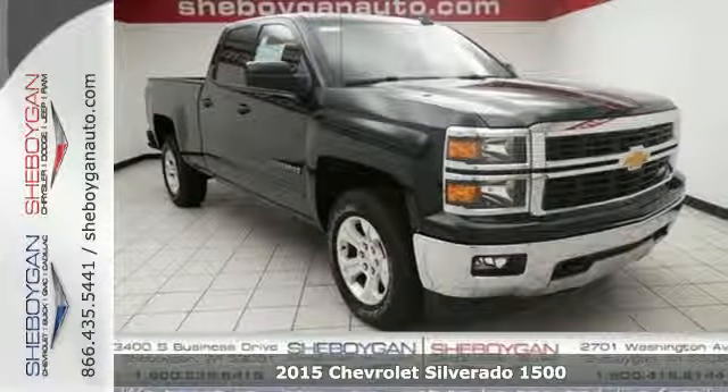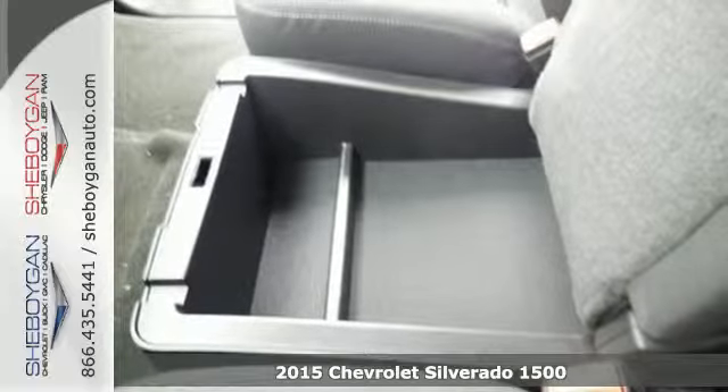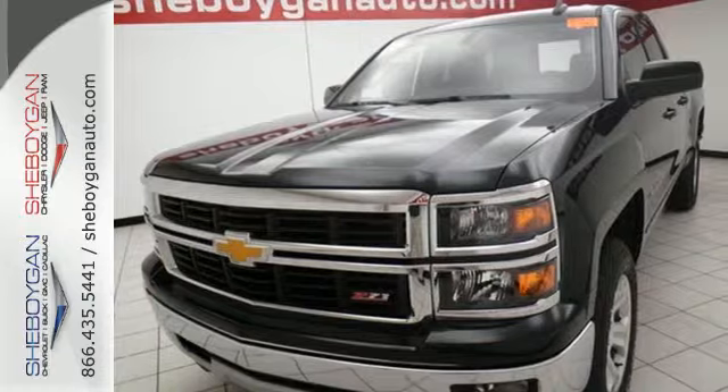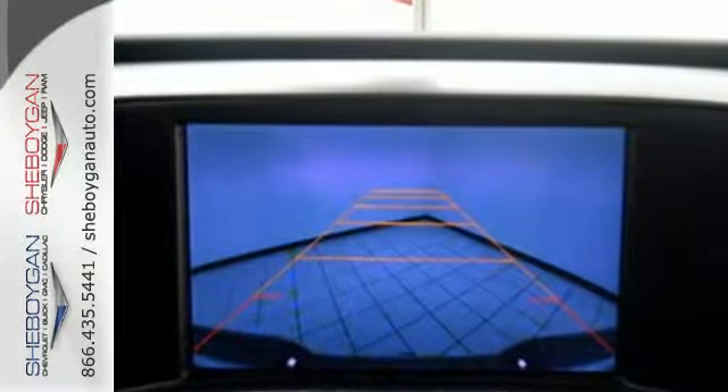Here's the 2015 Chevrolet Silverado 1500. From the outside in, the Silverado is developed around functionality. The Ecotec3 engine with active fuel management, electronic sway control, and StabilityTrak are ready for the heavy workload.